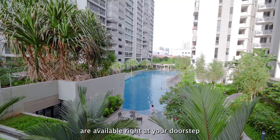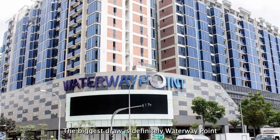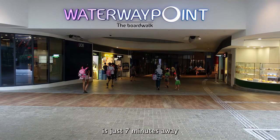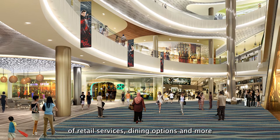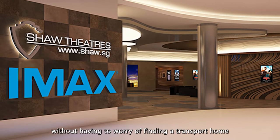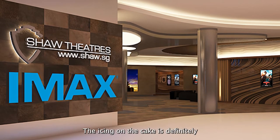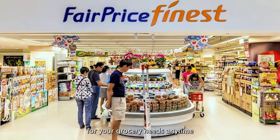An abundance of amenities are available right at your doorstep. The biggest draw is definitely Waterway Point, just 7 minutes away, offering a diverse range of retail services, dining options and more. It even houses a cinema for you to catch that late-night movie without worrying about finding transport home. The icing on the cake is the massive 24-hour NTUC FairPrice for all your grocery needs anytime.